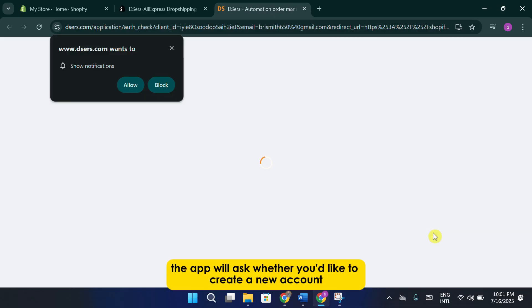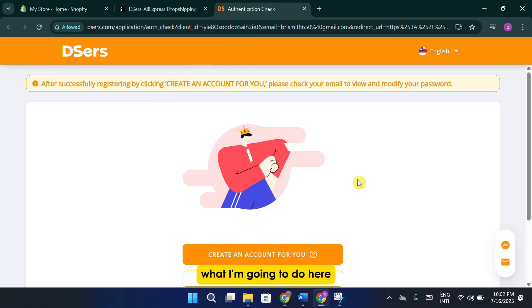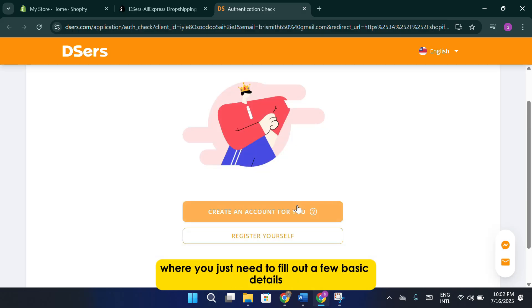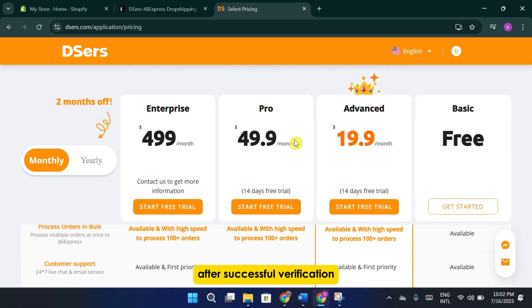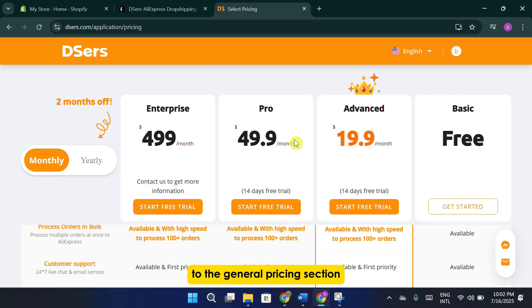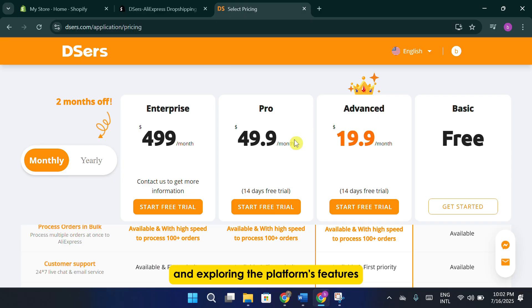At this point, the app will ask whether you'd like to create a new account or register. I'm going to select the option to create a new account. After clicking that, you'll be taken to the account creation screen, where you just need to fill out a few basic details. This process is fairly quick. Once registration is complete, the app will authenticate your store and account information. After successful verification, the XERS dashboard will open and bring you directly to the general pricing section, where you can begin setting your product prices and exploring the platform's features.